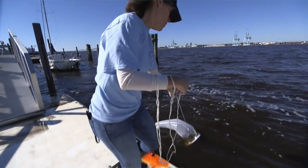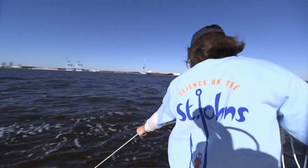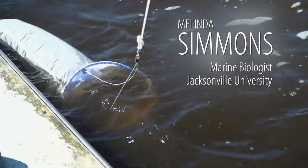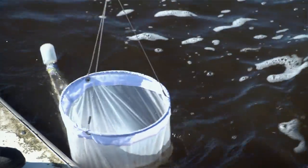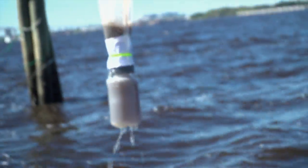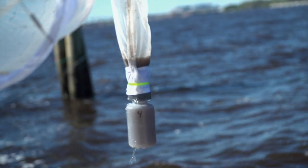If we were on the open ocean, we'd do this off the back of the boat with a much bigger net. But today, we just want to get some phytoplankton to look at under the microscope and show people what's going on in the St. John's River today. This mesh plankton net filters the water, concentrating the plankton and small particles into the bottle.